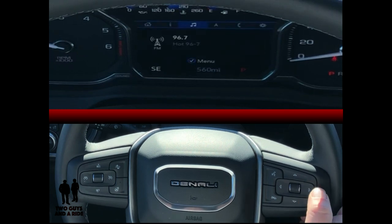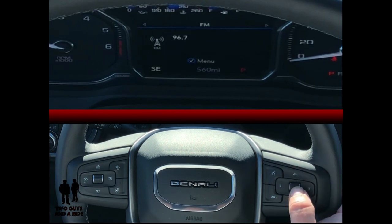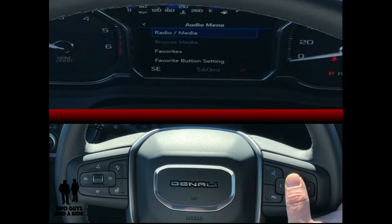If you want to go to the next category, just press the right arrow and now you've got music. You can use the rotary knob up and down to change stations. This is also a clickable knob, so if I click, I can select different media sources.